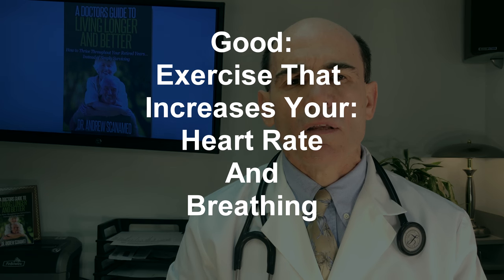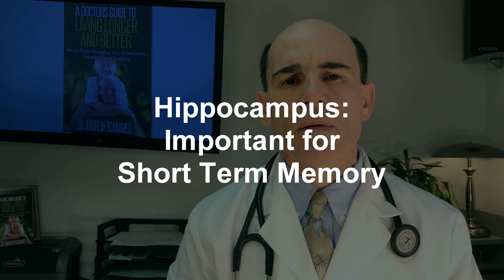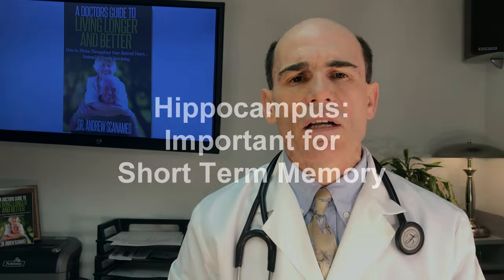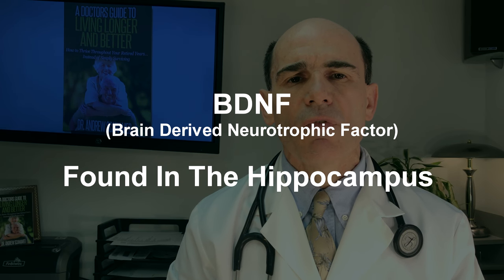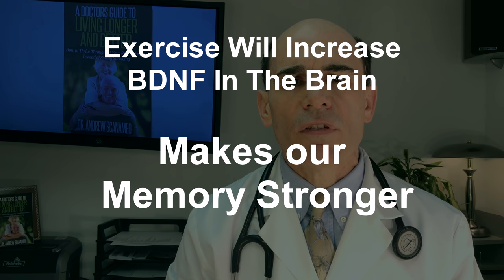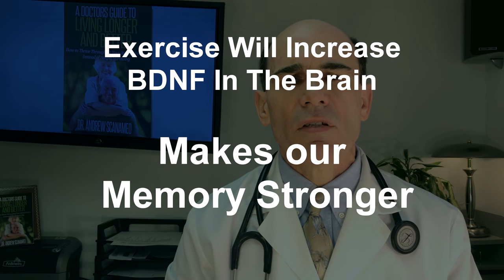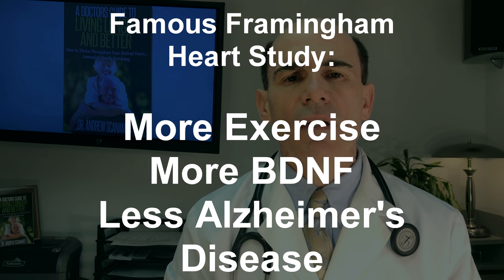How does this work? The part of the brain called the hippocampus is very important in short-term memory. This part of the brain has a hormone called BDNF. If we increase the levels of BDNF, we will increase the size of our hippocampus, improve its capacity, and improve its function. Exercise has been shown to increase this hormone level by one and a half times. Even the Framingham Heart Study showed that people who exercise more had more BDNF and had lower levels of Alzheimer's disease and lower risk.